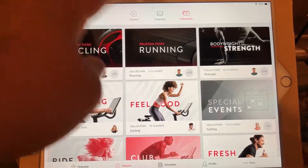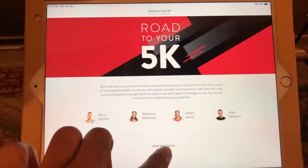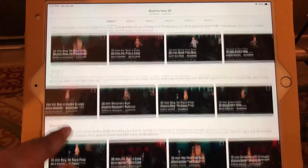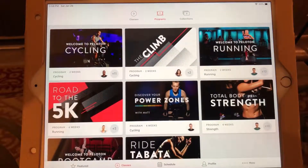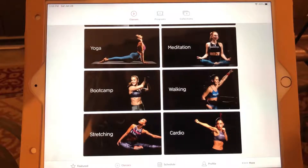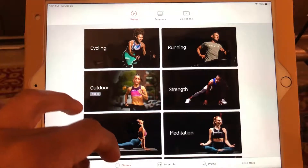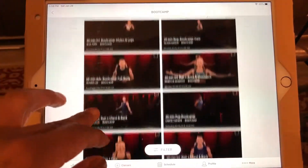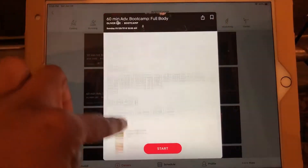You can take any of these rides individually or follow a program. For the 5K program, it's six weeks and as soon as you click on it, it shows you all the instructors you may be running with. Click the program and it gives you your runs for every day across those six weeks — by the end you should be able to run a 5K. Going back to your classes page, it's pretty much the same as before except you have more options. For boot camp, you scroll through, find which one you want, and click on it.